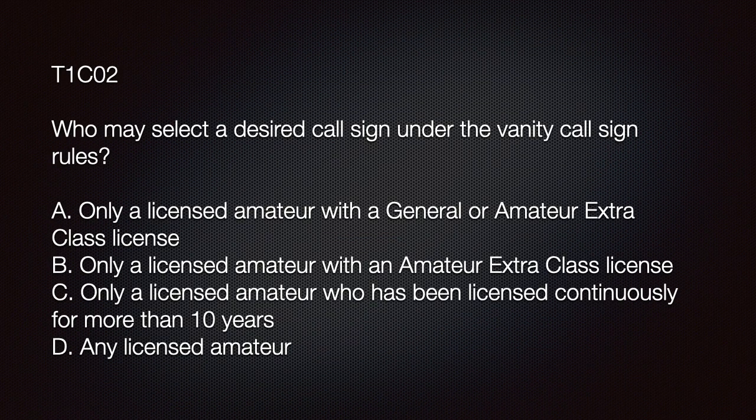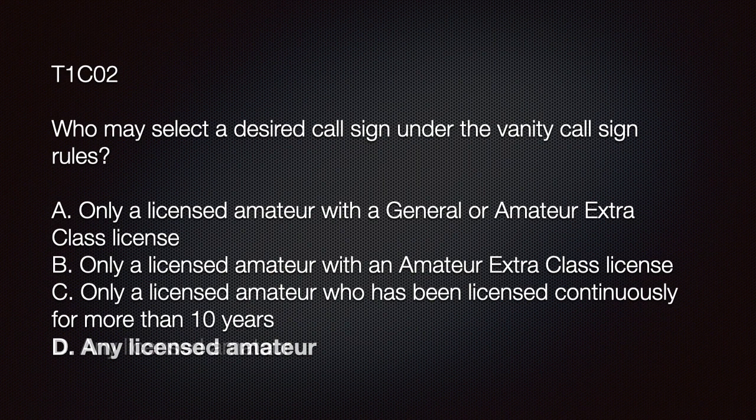If your test has this question, it will look something like this: 'Who may select a desired call sign under the vanity call sign rules?' A) Only a licensed amateur with General or Amateur Extra class license; B) Only a licensed amateur with Amateur Extra class license; C) Only a licensed amateur who has been licensed continually for more than 10 years; or D) Any licensed amateur. If you answer D, you're crushing this — any licensed amateur is correct.